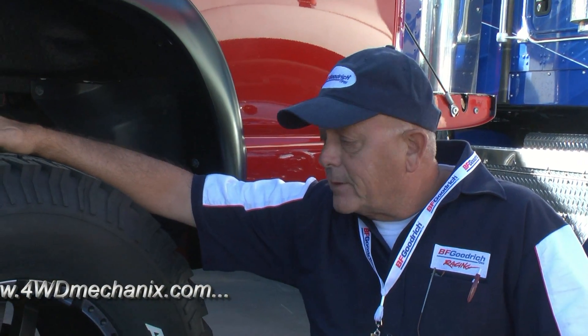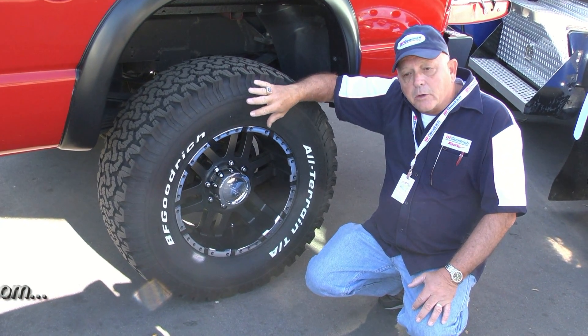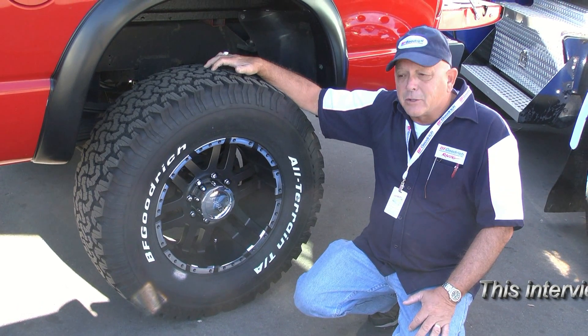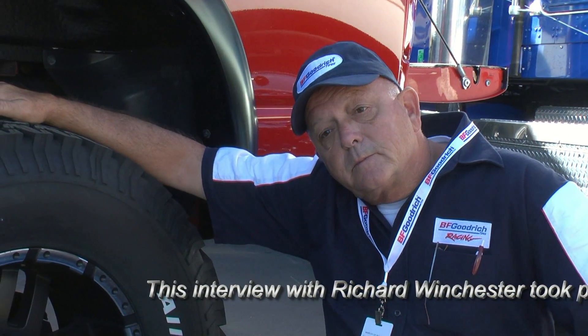Good for towing, pretty much good for about anything you need to do with this truck. This is the All-Terrain. It's got a good, strong sidewall. We call it tri-guard construction tread design that will get you through just about anything. What I noticed driving down to this 2011 Off-Road Expo program is that the tire is very smooth and quiet on the highway considering the tread pattern.